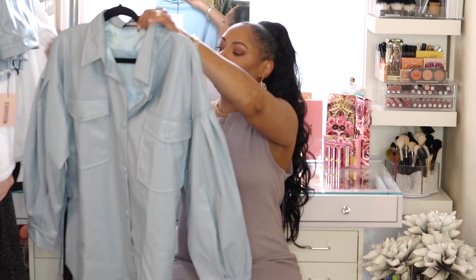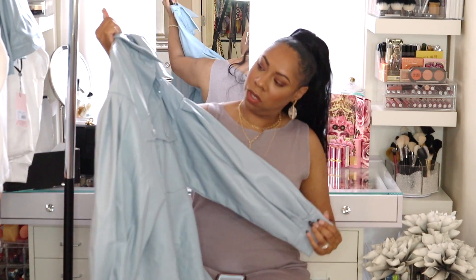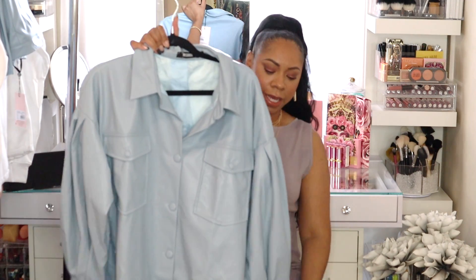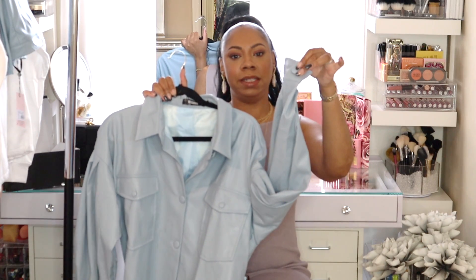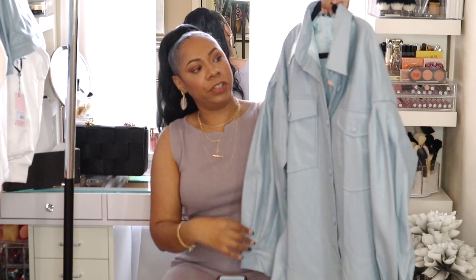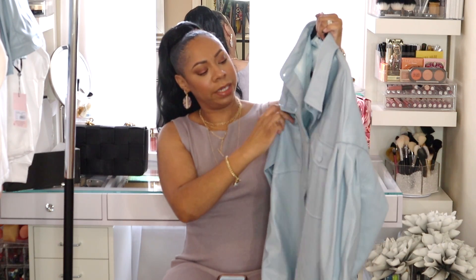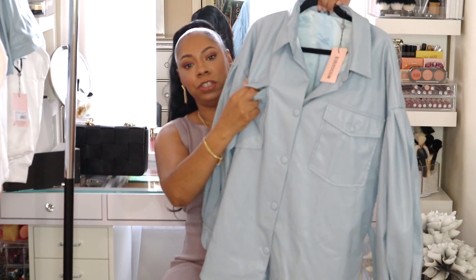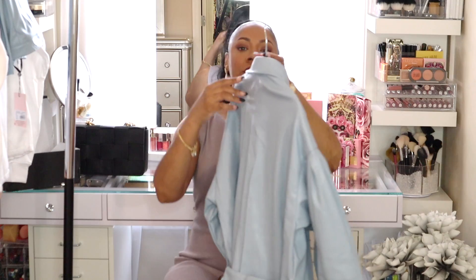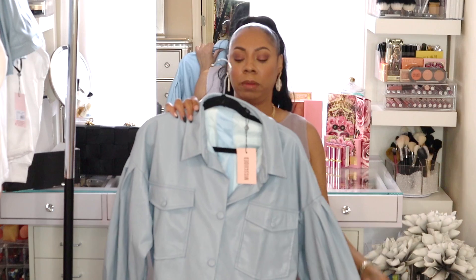The next item from Missguided is a faux leather light blue long-sleeve button-up shirt. It's very weighty and lined on the inside. It buttons up, has a collar, pleated puff sleeves, a button at the cuff, and a belt at the waist. It's very good quality — the material is not that thin faux leather. It has actual functional pockets you can open and put things in. This blue is a very big color for the season.